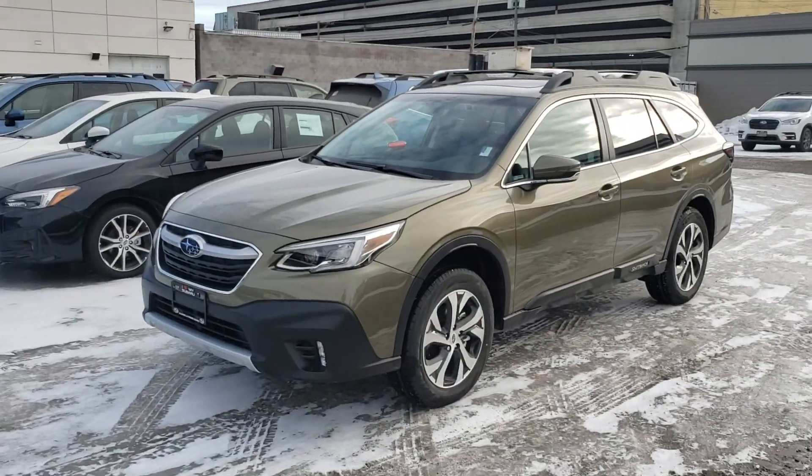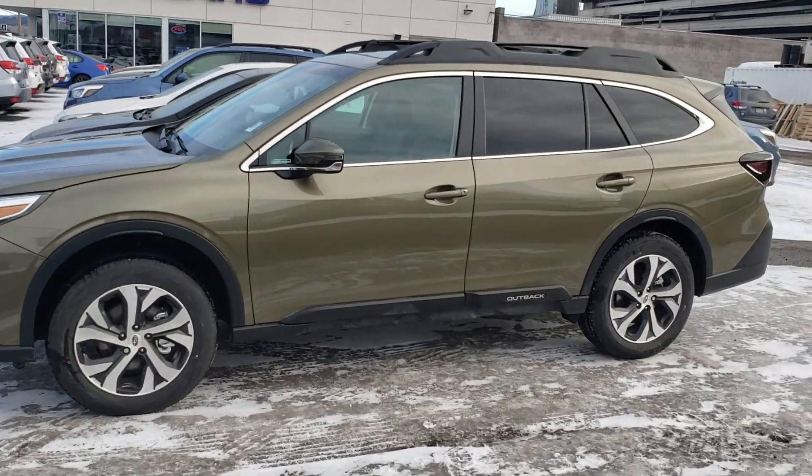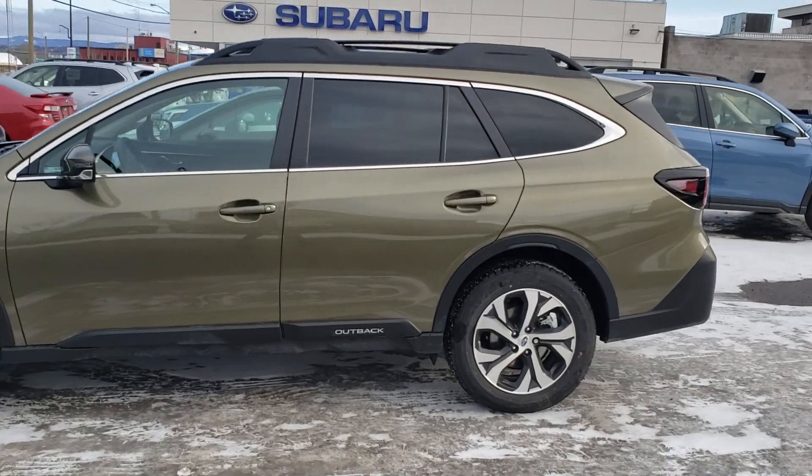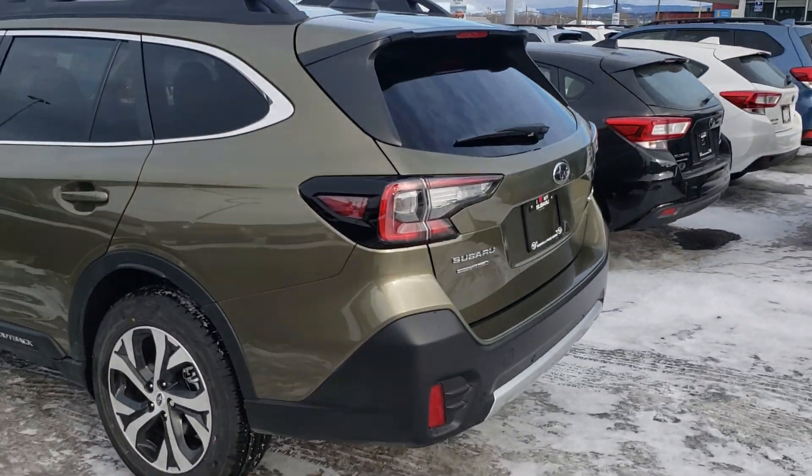Hey everyone, Tyson from Malcolm Subaru at Prince George here. This is our 2020 Subaru Outback Limited — a nearly fully loaded Outback in that autumn green metallic. Glad they brought the green back this year in the Outback; the video here definitely doesn't do it justice.